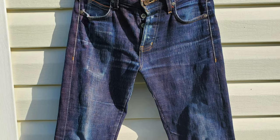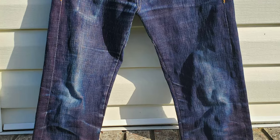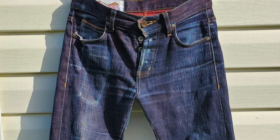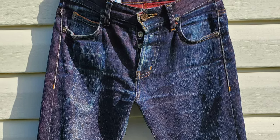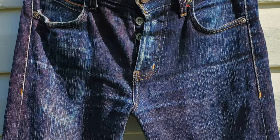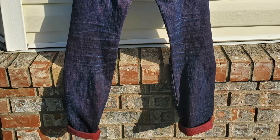These jeans have been worn pretty much constantly for two years and have only been washed once, and as you guys can see, it has produced some ridiculously beautiful fades. On the front, you can see all of the contrast blue coming through, as well as the red weft yarn coming through underneath that to create almost this purpley haze.